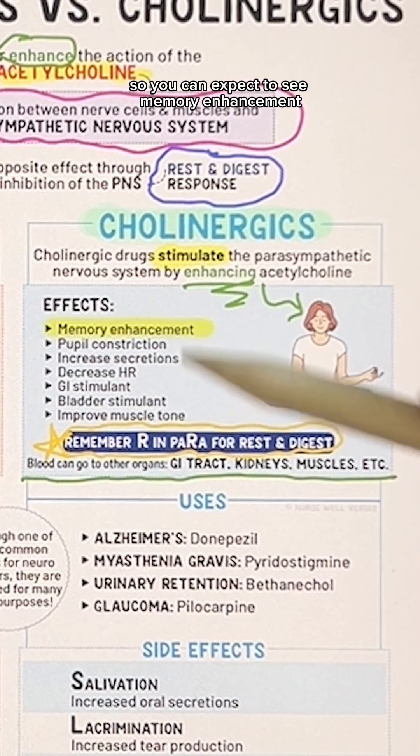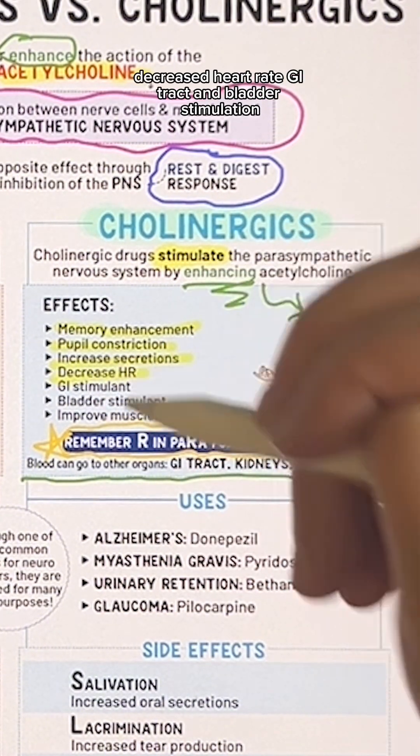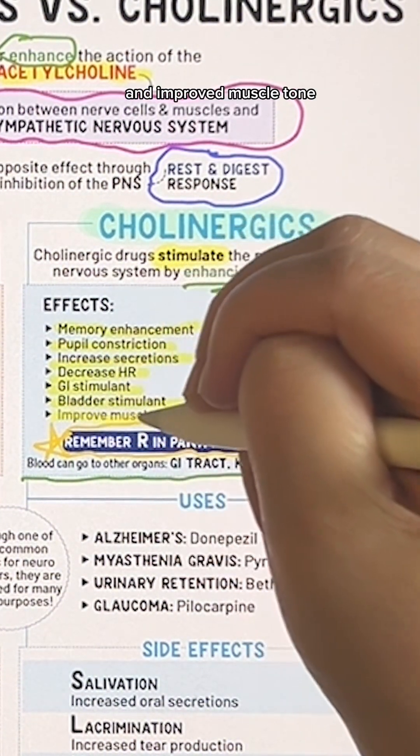So you can expect to see memory enhancement, pupil constriction, increased secretions, decreased heart rate, GI tract and bladder stimulation, and improved muscle tone.